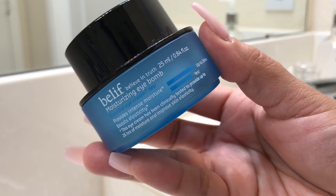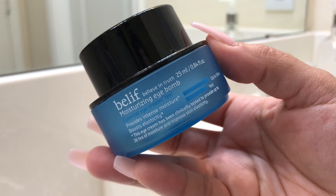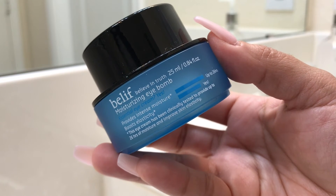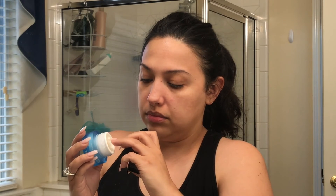For eye cream I'm going in with the Belif Moisturizing Eye Balm — this stuff is amazing. I absolutely fell in love with it when I first tried it; I bought it because Casey Holmes raved about it. Makeup sets beautifully on top of it, it's very hydrating, and a little bit goes a long way. It is a little pricey, but because you don't need much it lasts a long time, so I feel it's definitely worth it.